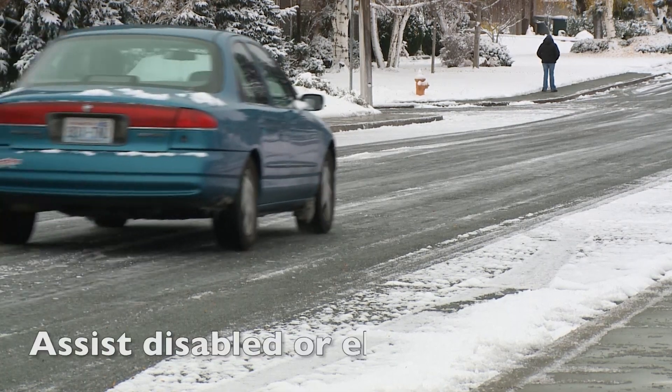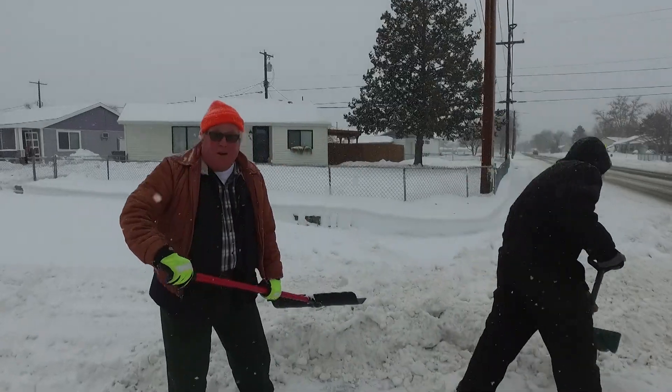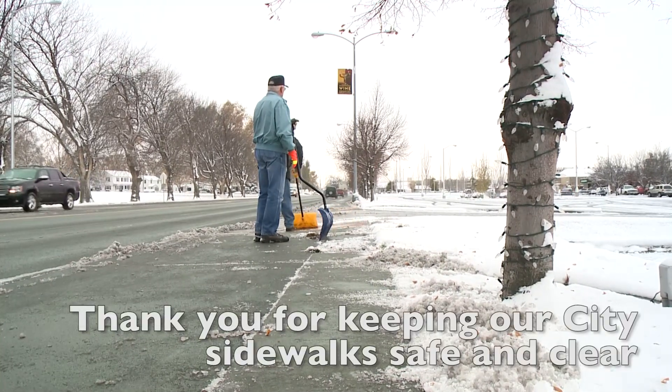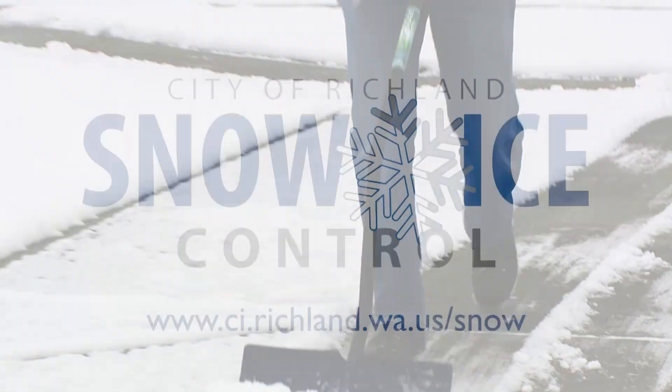If you have neighbors who are elderly, disabled, or have other special conditions that make snow removal hazardous, please be a good neighbor and assist them. This winter, help your city with snow and ice control by doing your part to keep our neighborhoods safe and accessible for everyone.